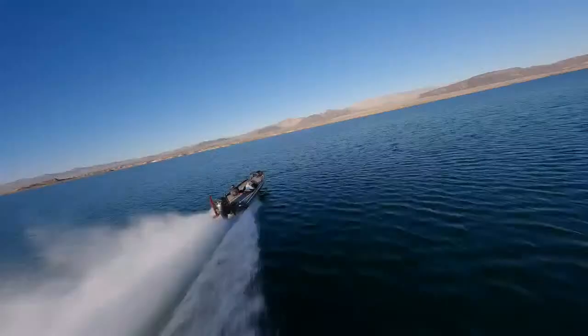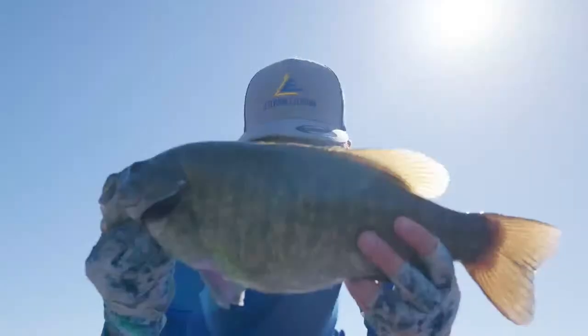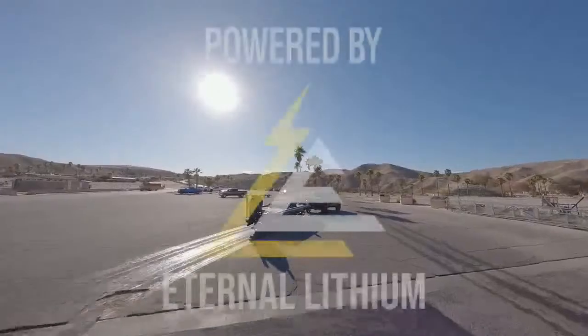Eternal Lithium provides peace of mind that you've got reliable, reserved power to keep you safe and give you a chance to win. Contact us now for a free power consultation.